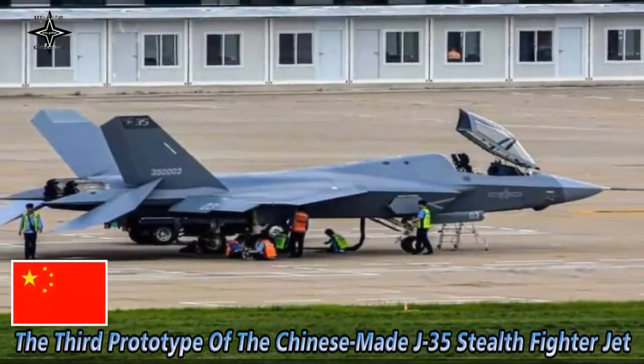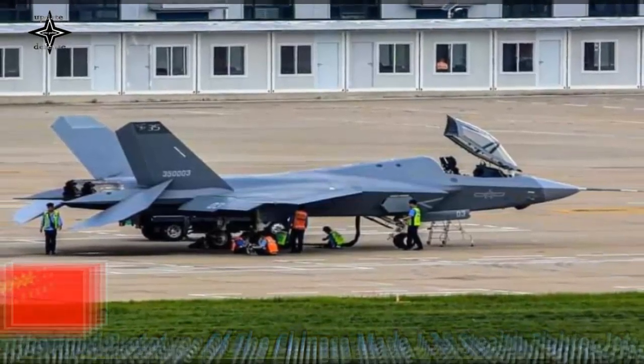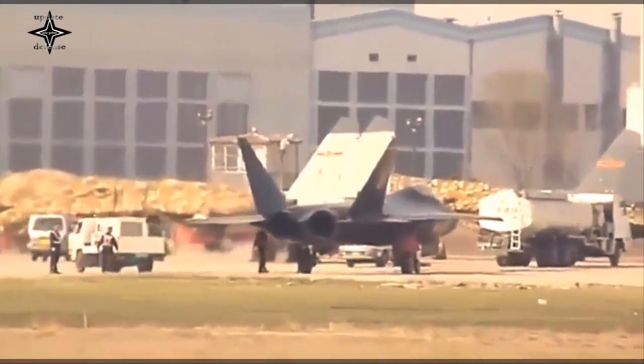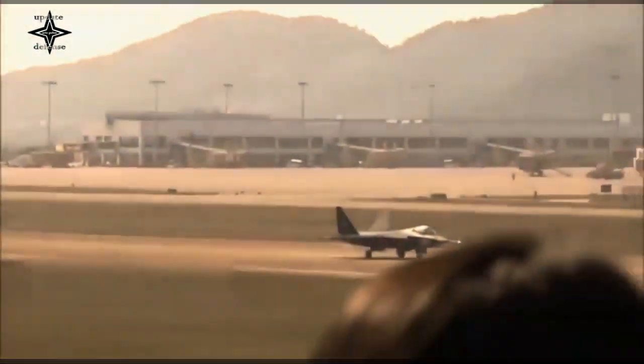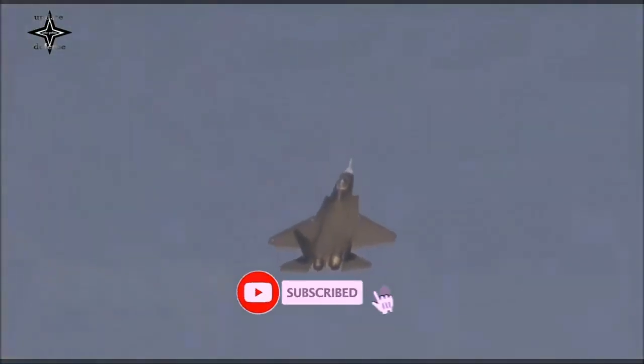Circulating photos of the third prototype of the J-35 fighter jet with registration number 350003. This is the clearest image compared to previous photos circulating in cyberspace. This carrier-based stealth fighter jet was developed based on the second prototype J-31 FC-31, with a revamped design.